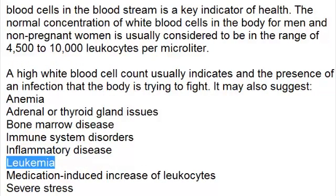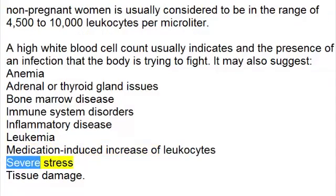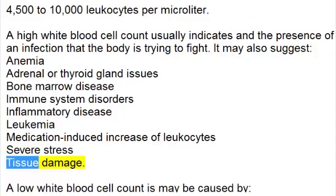Additional causes of a high white blood cell count include leukemia, medication-induced increase of leukocytes, severe stress, and tissue damage.